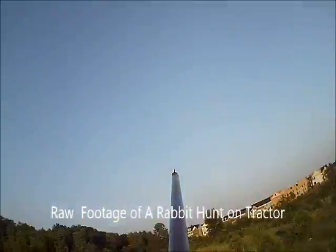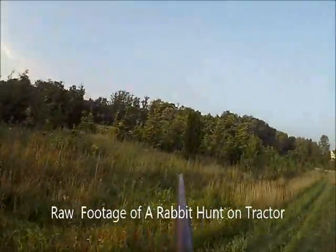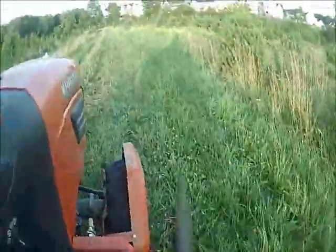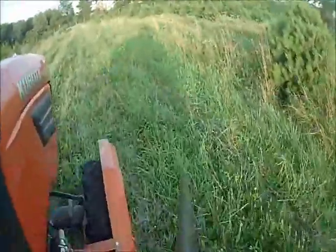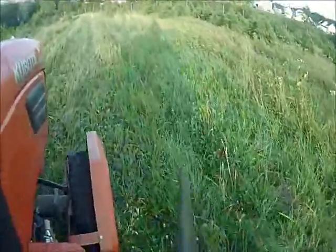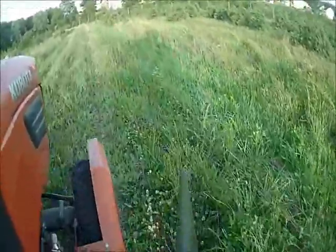This video is raw footage of a rabbit hunt on a tractor. At Highland Farm we have a hunter access program where we let you come and shoot rabbits. I'd rather have you do it than have me drive around with a .22 bird shot and try to kill one.